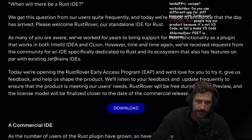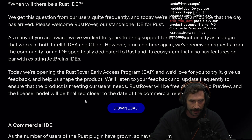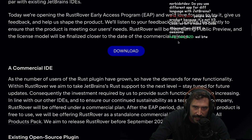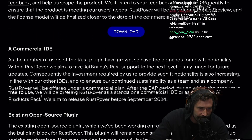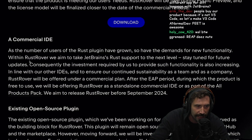Rust Rover will be free during the public preview, and the license model will be finalized closer to the date of commercial release — probably something like $100 a year. As the number of users of the Rust plugin has grown, so has the demand for new functionality. Within Rust Rover, they aim to take JetBrains' Rust support to the next level. They aim to release Rust Rover before September 2024.